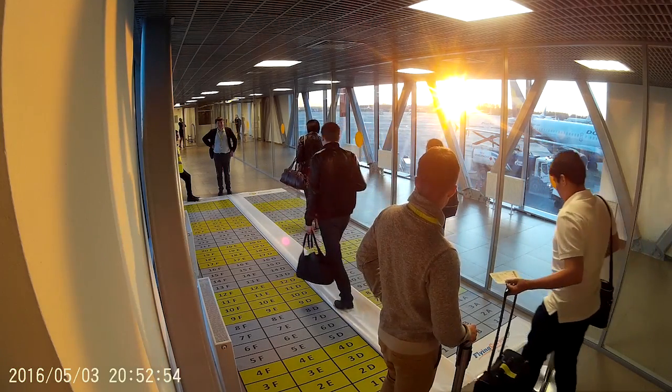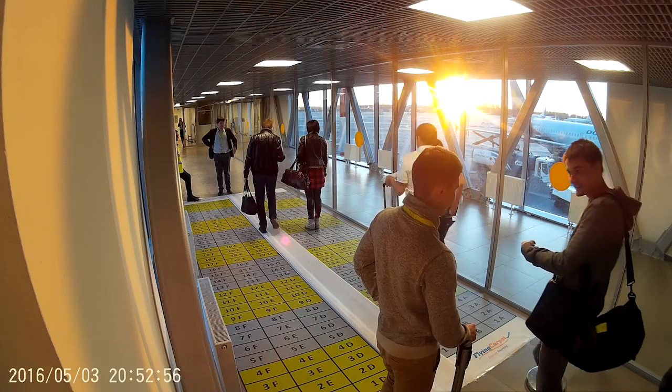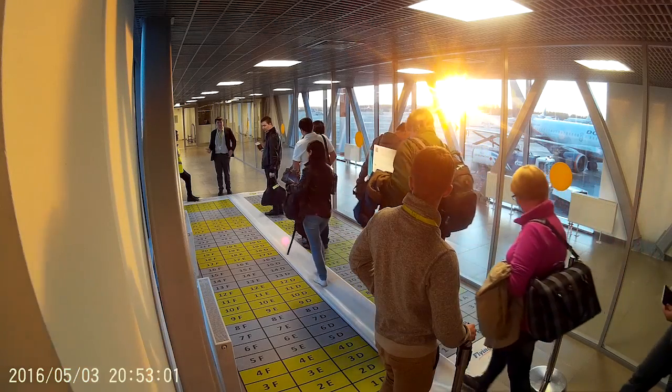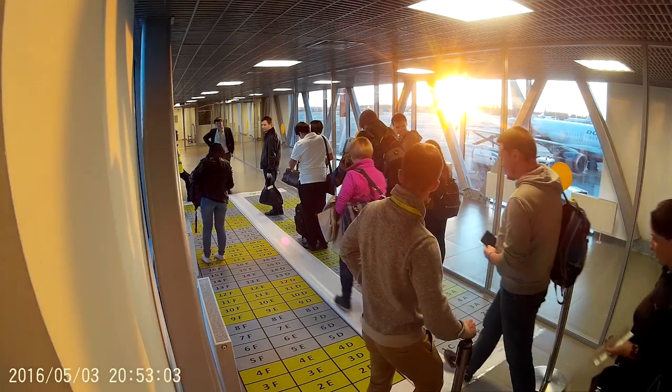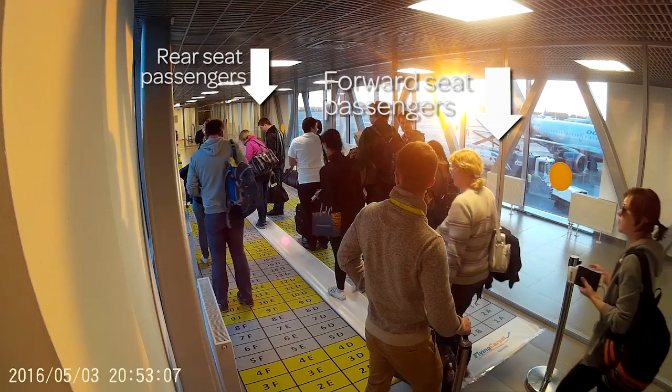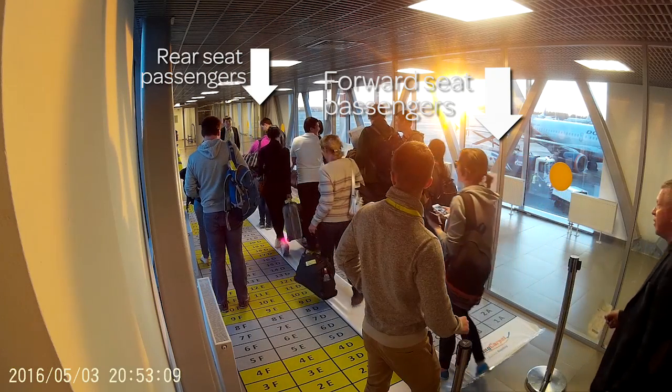Although they had no idea about the procedure until it was explained to them by the attendant, they were very quick to understand and find their places. As a result, they are now lined up in row order, with rear seat passengers nearest the door of the plane, on the left at the end of the corridor.